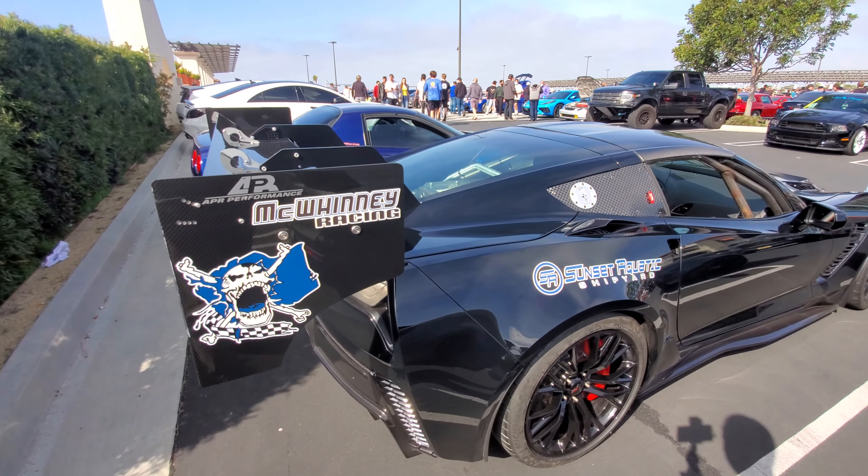So here we have a Tesla Model S for kids, and the kid obviously wrecked it - crossed it up a few times I can see.